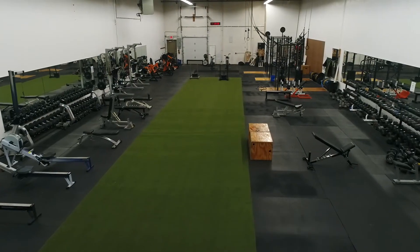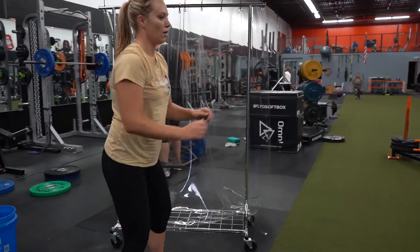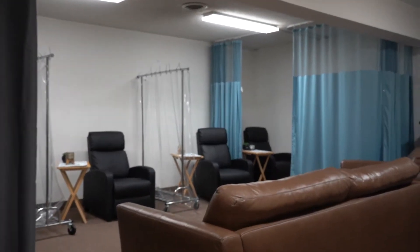Hey, what's up everybody, it's Joel Eshelman with The Gym Minneapolis and Apex Personal Training. When I took over the gym a little over a year ago, I had a problem — I needed changing areas — and I went to my friends at American Drapery and they presented me with some amazing solutions.